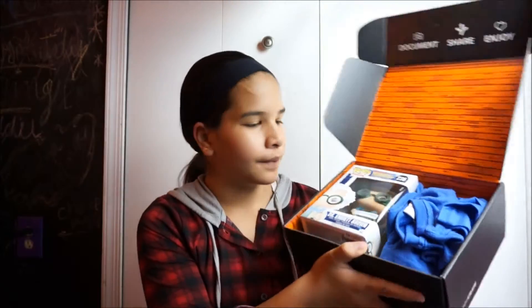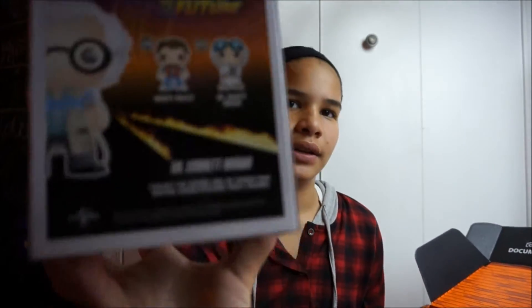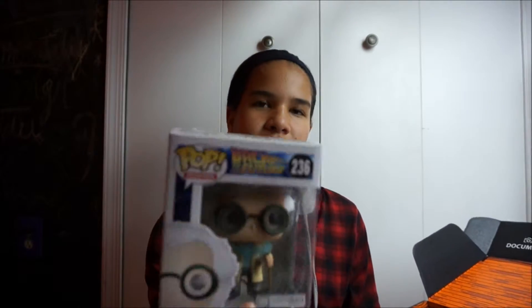Hey guys, Ice Bricks here, and today I'm doing a loot crate unboxing. It's October and today is Back to the Future Day, so it's kind of time-themed. I've already looked at it because I'm cool, and there's some Back to the Future stuff. So let's get started. It's a pretty medium-sized one, and when you first open it up this is what you see — inside there is a Doc Back to the Future Pop, which is pretty cool looking.